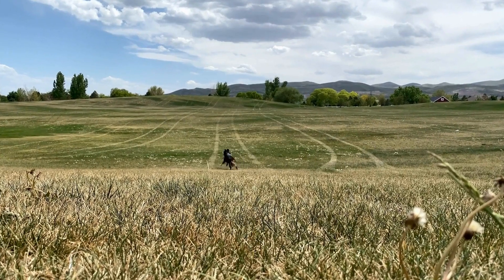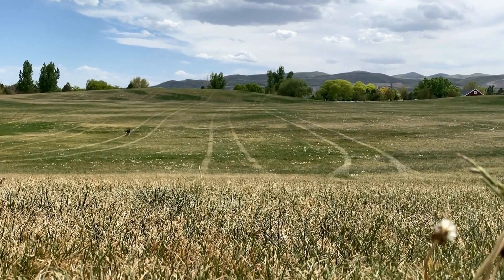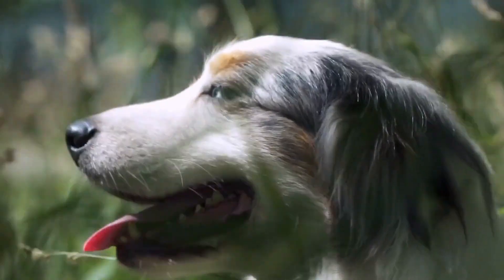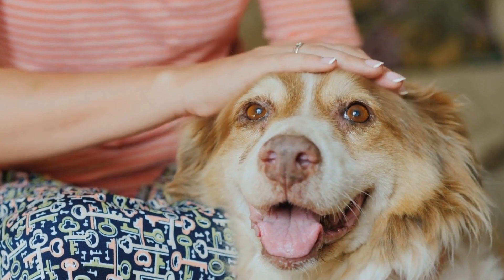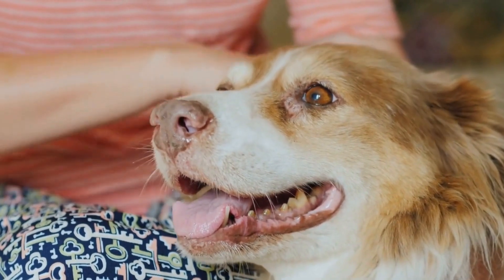During Canine Good Citizen training, it's common to encounter specific behavioral challenges, such as leash pulling, barking, or jumping. Addressing these challenges requires patience, consistency, and positive reinforcement. For example, teaching your Australian Shepherd to walk calmly on a leash can be achieved by rewarding them for walking beside you without pulling and using a gentle leader or harness to discourage pulling.